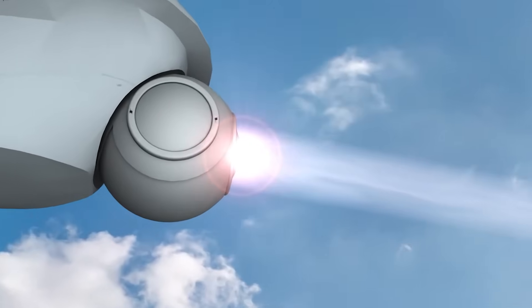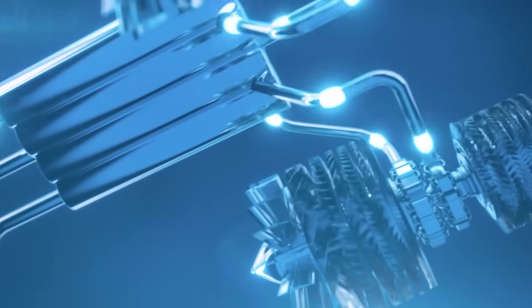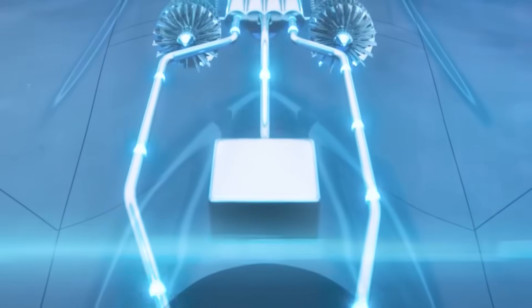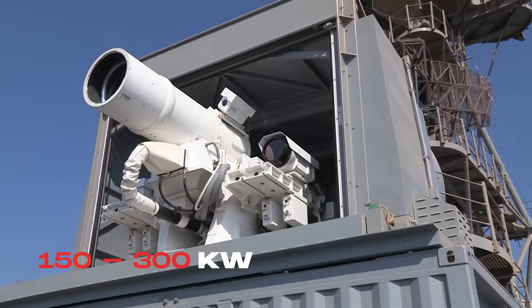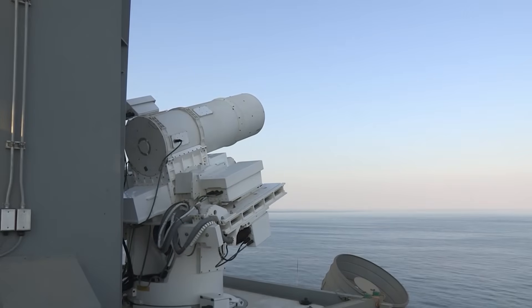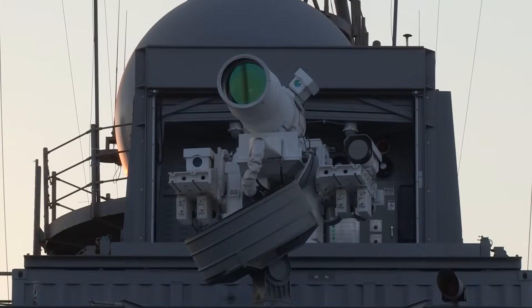Next is cooling. A laser is a heater that happens to shoot straight. Every second of beam time dumps waste heat into the airframe. Expect a closed-loop liquid system, heat exchangers buried in the wing roots, and boundary layer tricks that shed heat without glowing like a forge on infrared. If the Americans learned anything from shipboard 150 to 300 kilowatt tests and the old YAL-1, it is that cooling is the real weapons bay. Moscow knows it too.